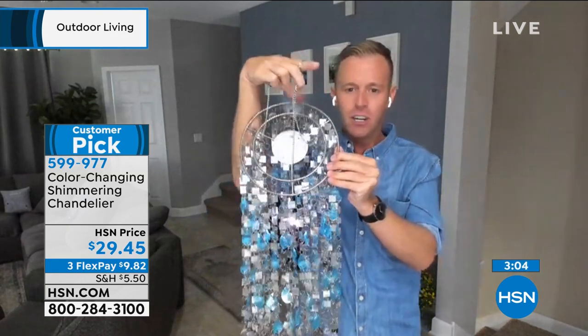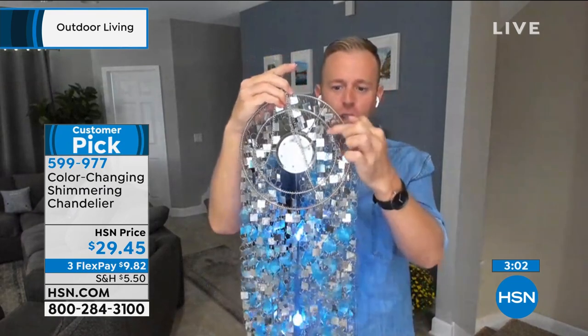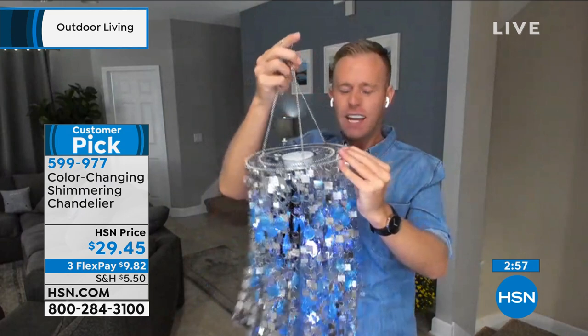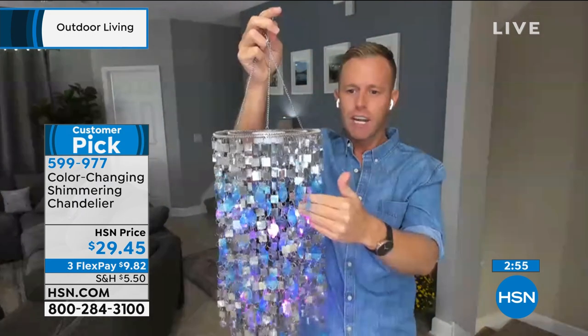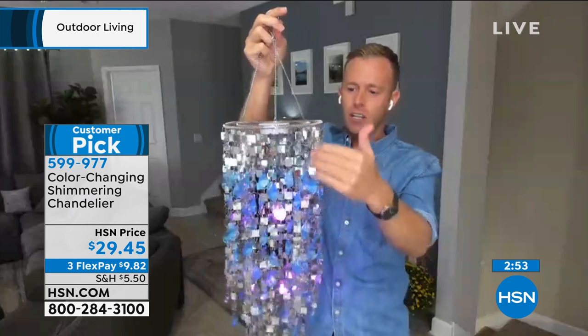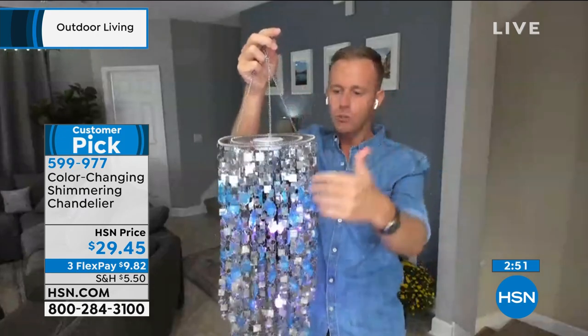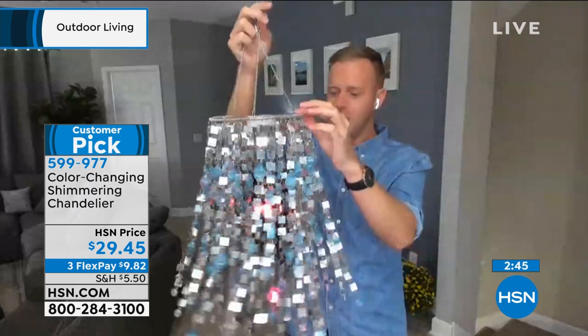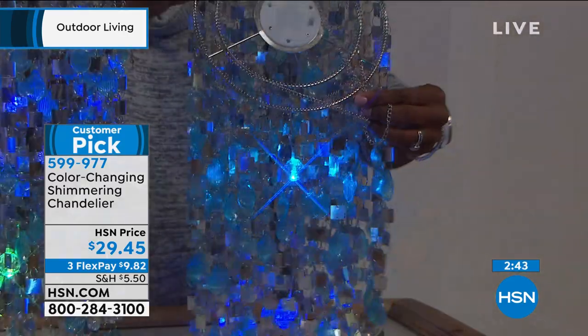It's a two-tier construction — you see the two metal rings. That's what gives you the dimension with all the different strands. You get those two tiers with a 3D look. When you add the lights on the inside or the sun hitting it, it just makes you happy. It makes you want to dance.